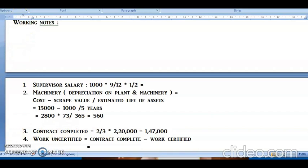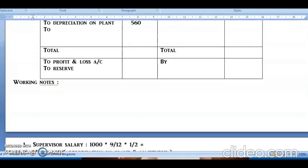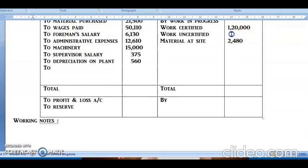Work certified is given as 1,20,000. Work uncertified = Total work completed − Work certified = 1,47,000 − 1,20,000 = 27,000. So work uncertified is rupees 27,000.